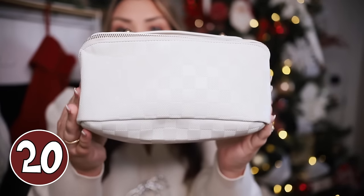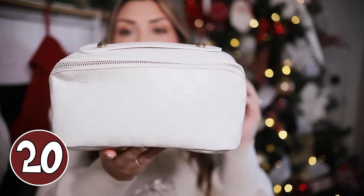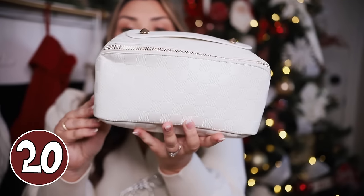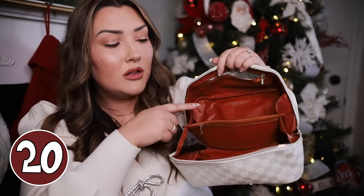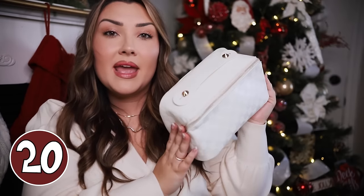My last gift idea is this cosmetic case from Amazon. I love the pattern on it — it's a really nice trendy checkered pattern that looks very designer but it's not. It comes in several colors including white, gold, and pink. It has a handle at the top, and when you unzip it and unfold it, it sits flat on the counter so you can see everything — very convenient rather than digging through a deep bag. It has a zipper compartment in the middle, one on the side, and two pockets on the other side. It's a very nice little travel bag. If you know someone who travels a lot or would love a new place to store her toiletries or makeup, this would be a great gift. And that is everything for my best gifts under $50.